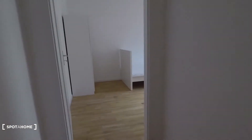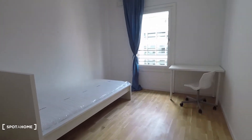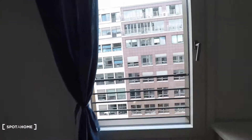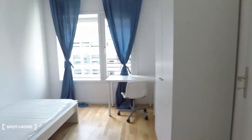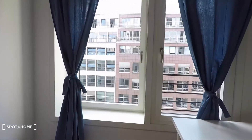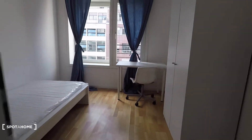Bedroom number two is here on the left. All the rooms are equipped with a desk, single bed, and wardrobe. Again, you have street view here. Bedroom number three is slightly smaller — single bed, wardrobe, and desk — but with nice windows and nice light coming in.